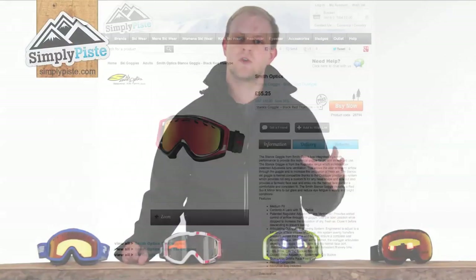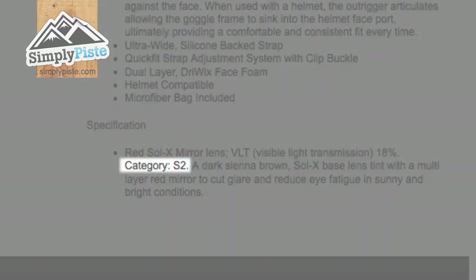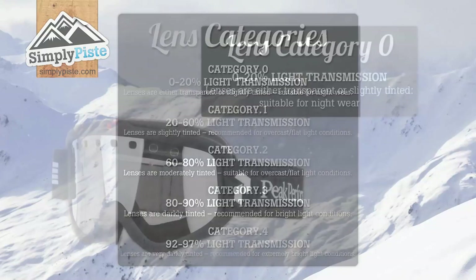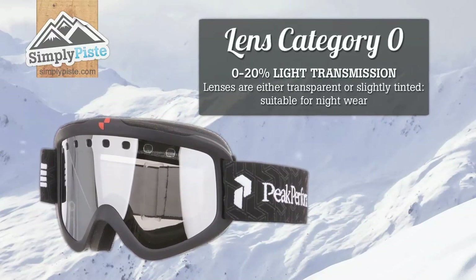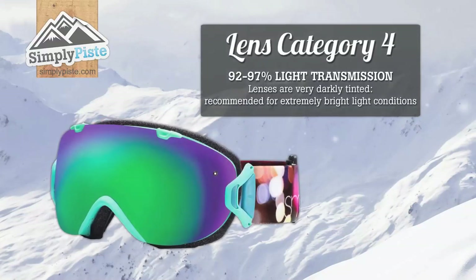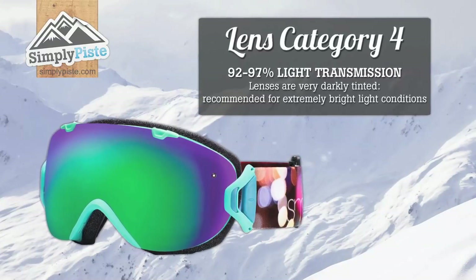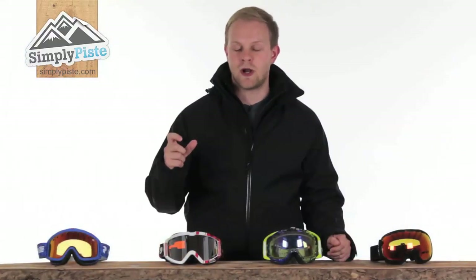When browsing goggle specifications, you may notice that the goggle lenses are listed under categories ranging from 0 to 4, which refer to the percentage of light transmission they provide. As a rough idea, the spectrum ranges from category 0, being 0 to 20% light transmission, meaning the lens is clear or very slightly tinted and suitable for night wear, right up to category 4, which is 92 to 97% light transmission, meaning the lens is very darkly tinted and would only be suitable for bright light conditions.